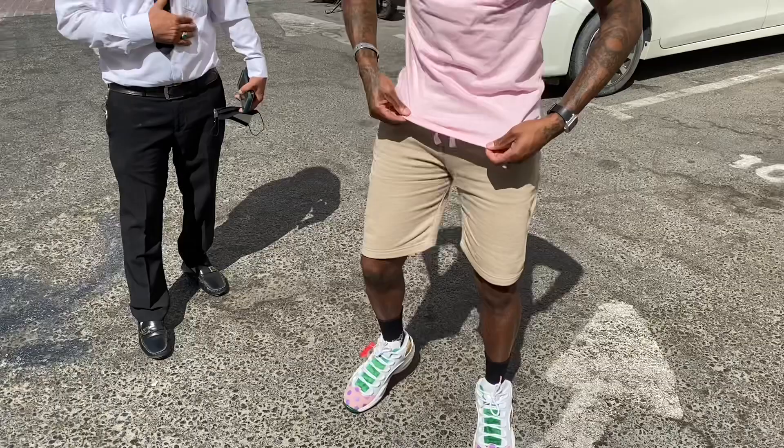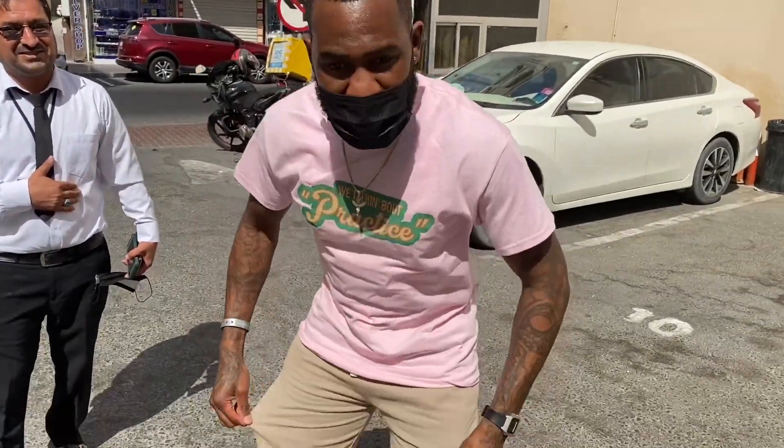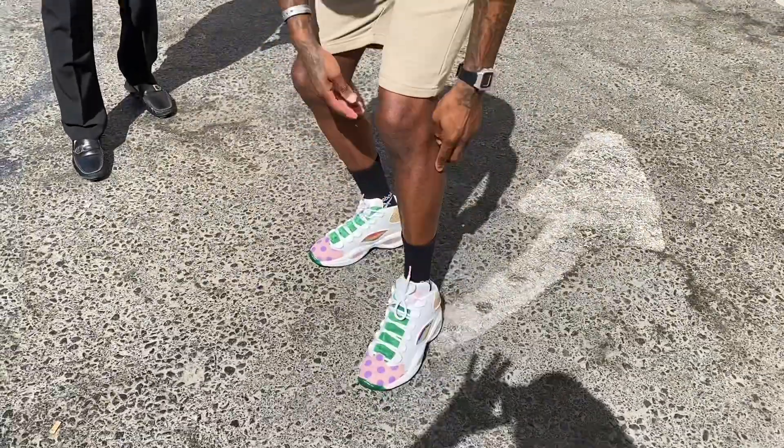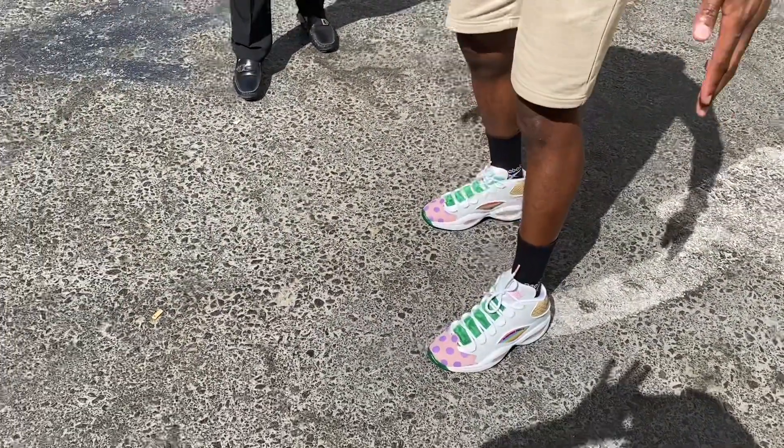But in today's fit, you know I got the 'you're talking about practice' t-shirt, gray pants, three box socks, and of course the question is, Candy Lands on fly on today's episode.